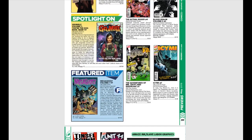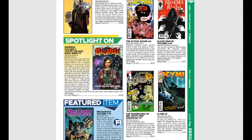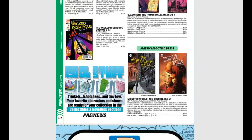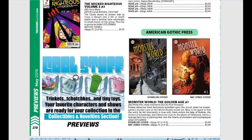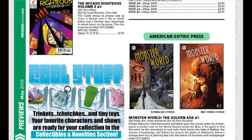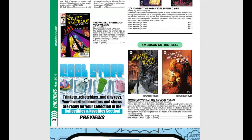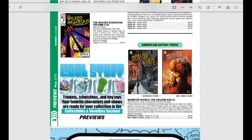Mega Ghost trade paperback is coming out in July — everybody needs to grab that, it was an extremely fun read. Down here from American Gothic Press, Monster World: The Golden Age — private detective Hank Barrymore stumbled upon the occult when he investigated a murder case on the World Studios movie set, and now it's his quest to find the witch he fell reluctantly in love with. Sounds really fun. A lot of these small press indie books have been getting a lot of heat recently because they are great stories with great artwork and really small print runs — like minuscule, a couple thousand here and there — which makes them hot later on.